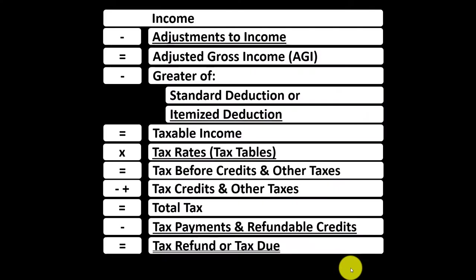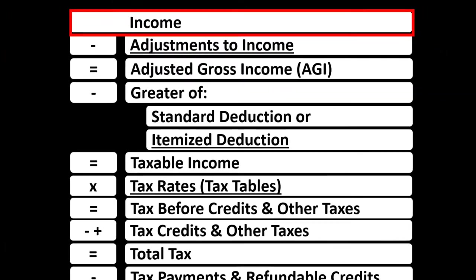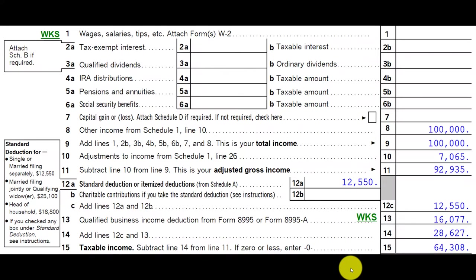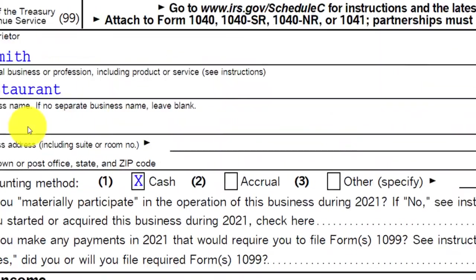Looking at the income tax formula, line one income: we would have a subschedule — basically an income statement — which has income and expenses. The expenses are essentially deductions, with the net flowing into line one income of the tax formula and the Form 1040 page one. On the tax return, the Schedule C flows into Schedule 1, then into the first page of the 1040 on line eight.